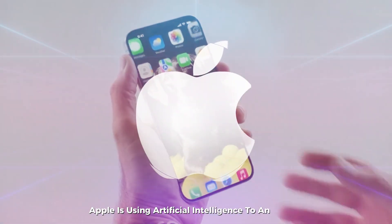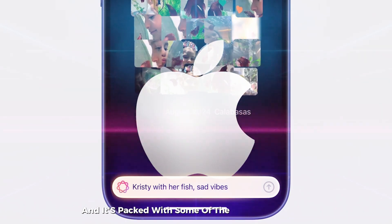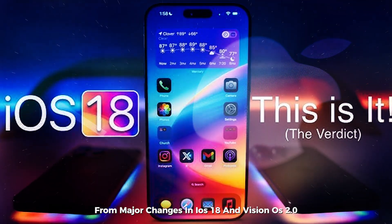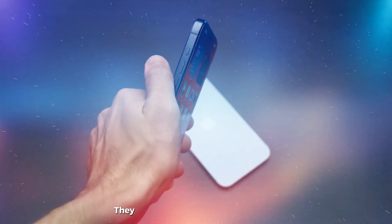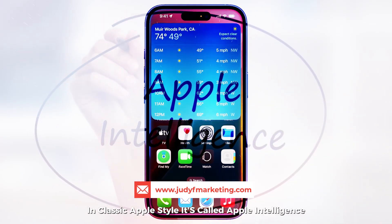Apple is using artificial intelligence to an extent. Apple's latest WWDC keynote just dropped, and it's packed with some of the most exciting and honestly unexpected updates we've seen in a while. From major changes in iOS 18 and Vision OS 2.0 to the long-awaited iPad calculator app with a surprising twist, Apple really pulled out all the stops this year. They even gave us a fresh take on AI — but in classic Apple style, it's called Apple Intelligence.